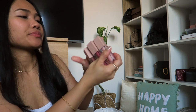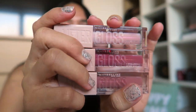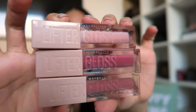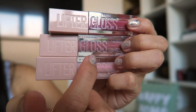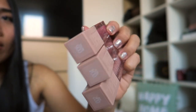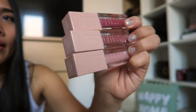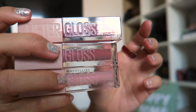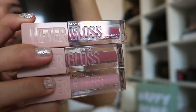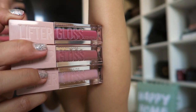I got three Maybelline Lifter Gloss lip glosses — I love lip gloss! The three colors are: Petals, Self, and Ice. I'd like to try them on and maybe make a swatching video. You can see the packaging — the colors are natural-looking, which I like since I don't go for too much color.